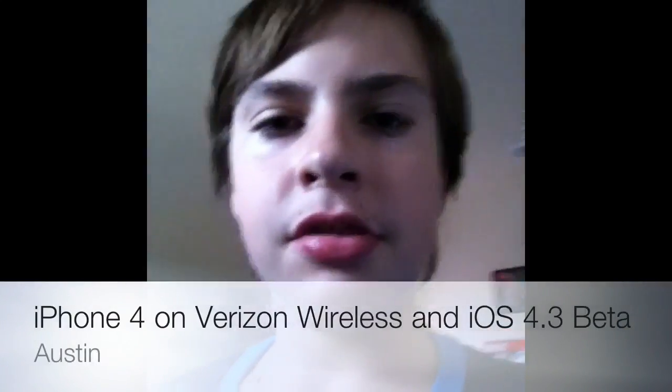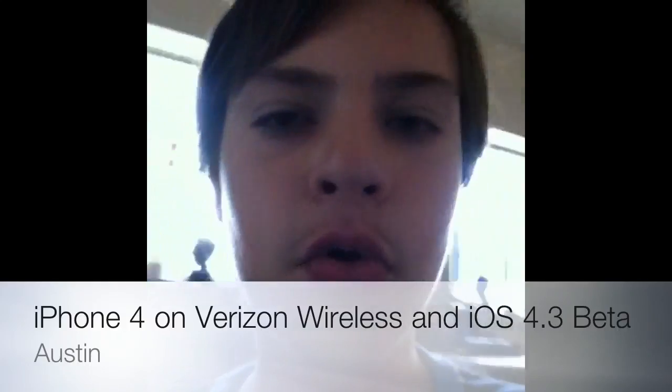Hey guys, what's up? This is Pat Patio here. How are you guys? It's Thursday evening, and two days ago, the iPhone 4 on Verizon was announced.